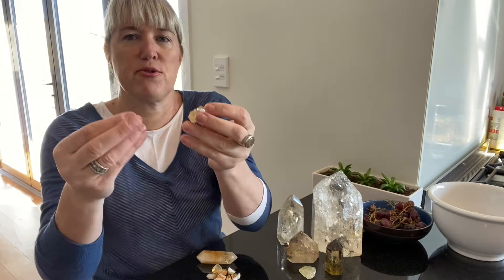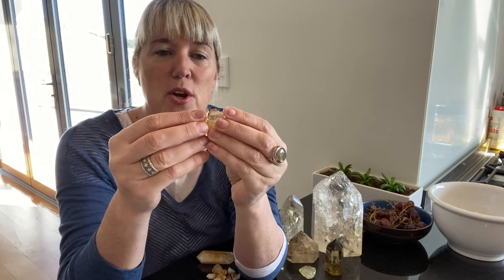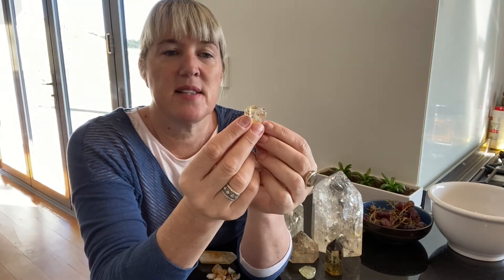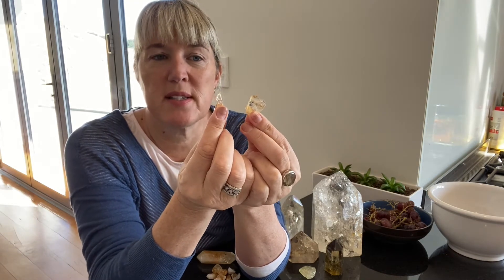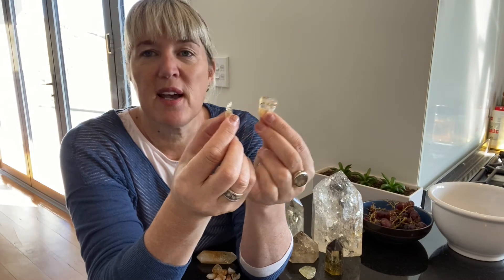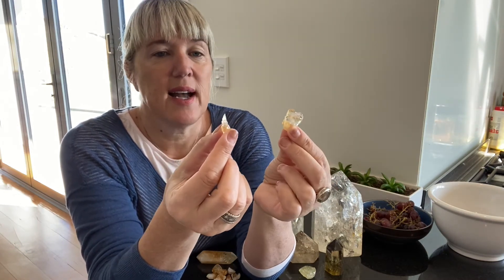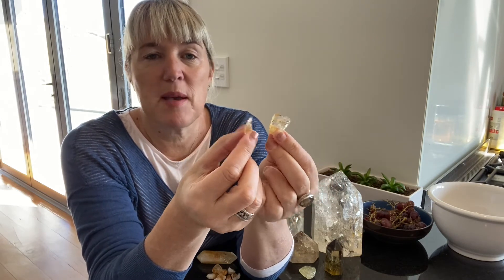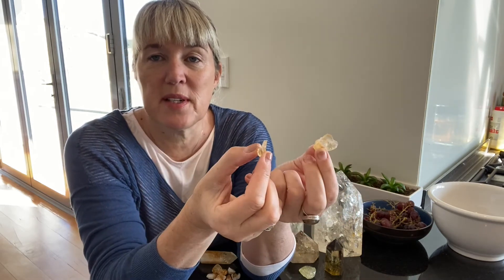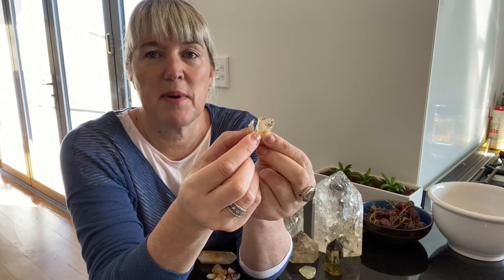I've got a wee natural raw piece here and I just want to show you that this broke — and I don't even know how it broke. It was literally in the bowl that I keep it in, and the next time I saw it in the bowl it was in two pieces. I personally don't get worried when crystals break. I think they just know what they're doing. Maybe it needs to be two different energies, maybe it needs to be gifted. It doesn't bother me at all — I just think it's part of the process.